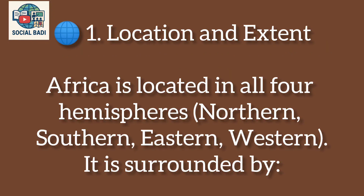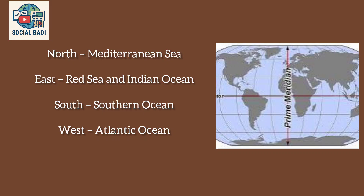Location and extent: Africa is located in all four hemispheres — Northern Hemisphere, Southern Hemisphere, Eastern Hemisphere, and Western Hemisphere. It is surrounded by the Mediterranean Sea to the north, the Red Sea and Indian Ocean to the east, the Southern Ocean to the south, and the Atlantic Ocean to the west. Children, you can see this on a map.